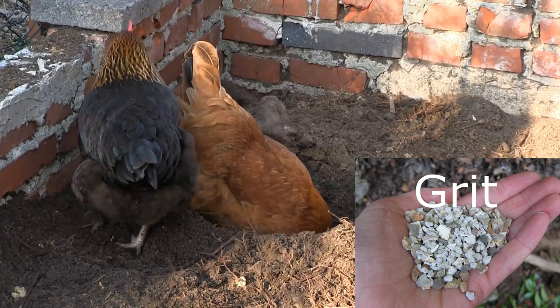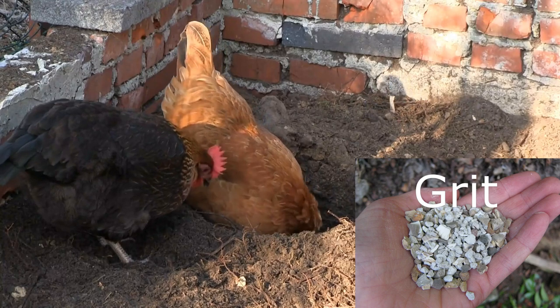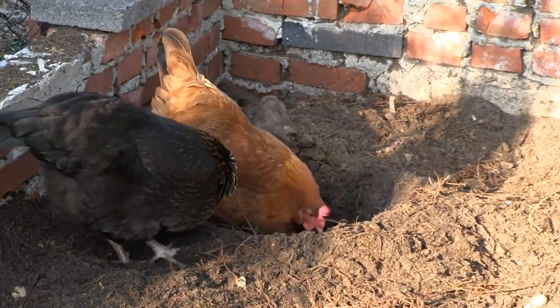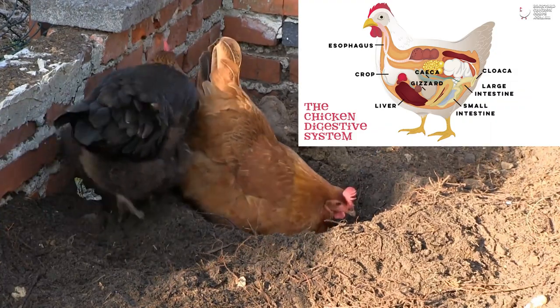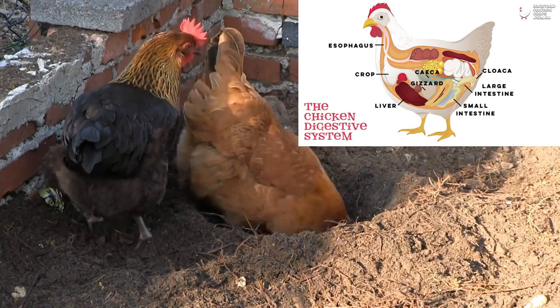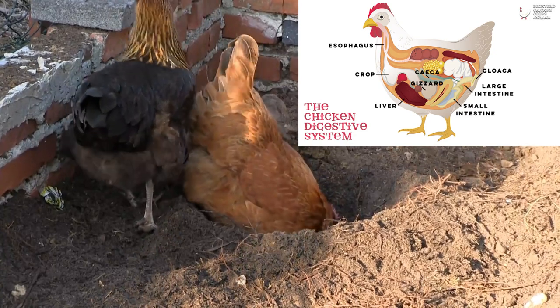Chickens also consume small stones called grit or gastroliths because they cannot chew their food. Food passes through different digestive structures such as the esophagus, crop, and gizzard. Grit that the bird swallows winds up in the gizzard. The muscles of the gizzard further grind up the food using the grit.